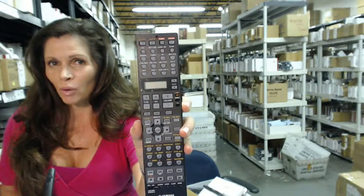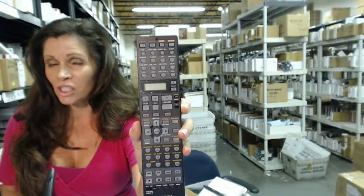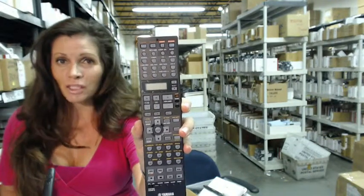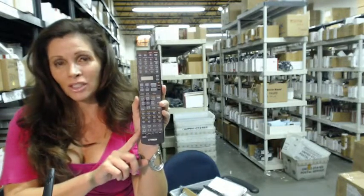The great thing about our remote controls is that they're brand new. They're not used or refurbished, and they're not universal, which means you don't have to program any codes into this. All you do is put the batteries in and you're ready to go.